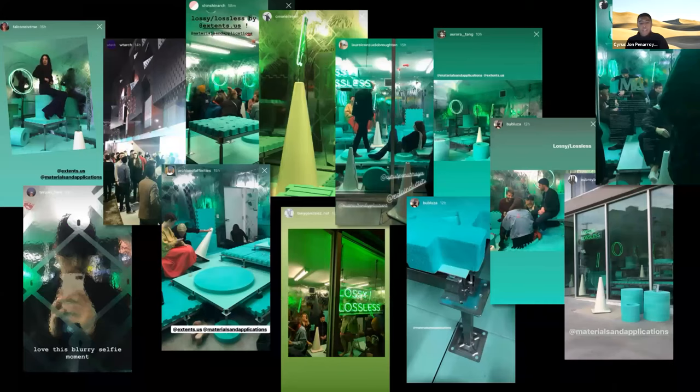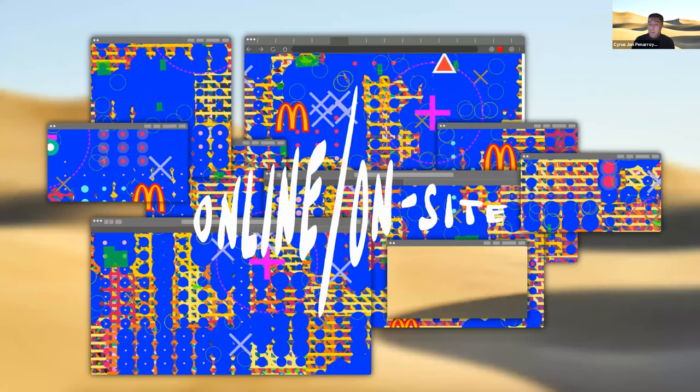We also anticipated that the project would have an extended life online through social media. The space is in a constant state of flux, each image showing a fleeting assembly of urban life. Thinking about the transformation of material as it passes through information networks, this next project, Online On-Site, explores frameworks for digital equity and examines how urban form is increasingly influenced by broadband and wireless accessibility.